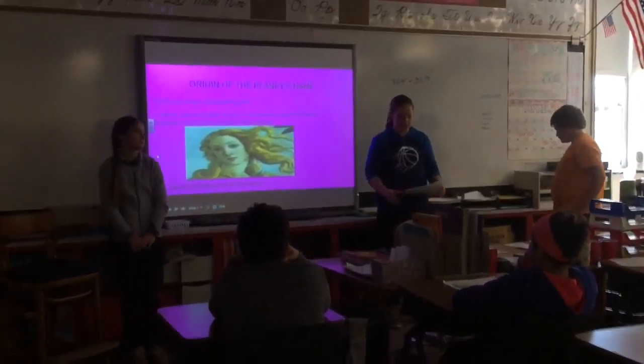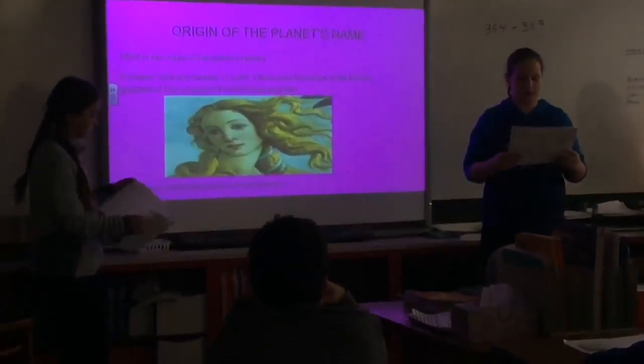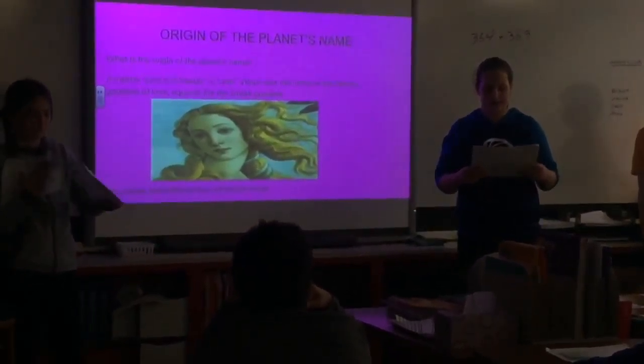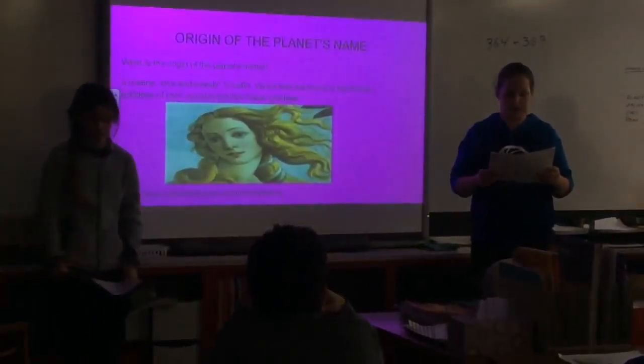The origin of the planet's name: the Roman goddess's name was Aphrodite. It means love and beauty in Latin. It was the name of the Roman goddess of love, equal to the Greek goddess.